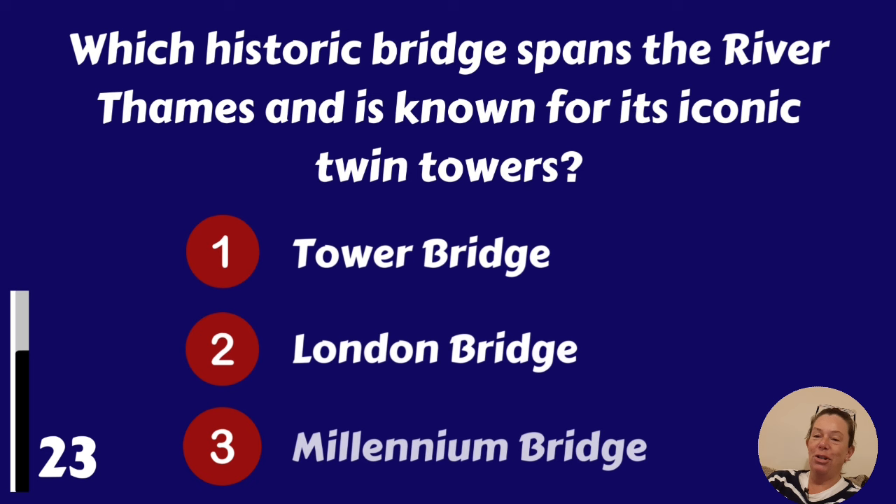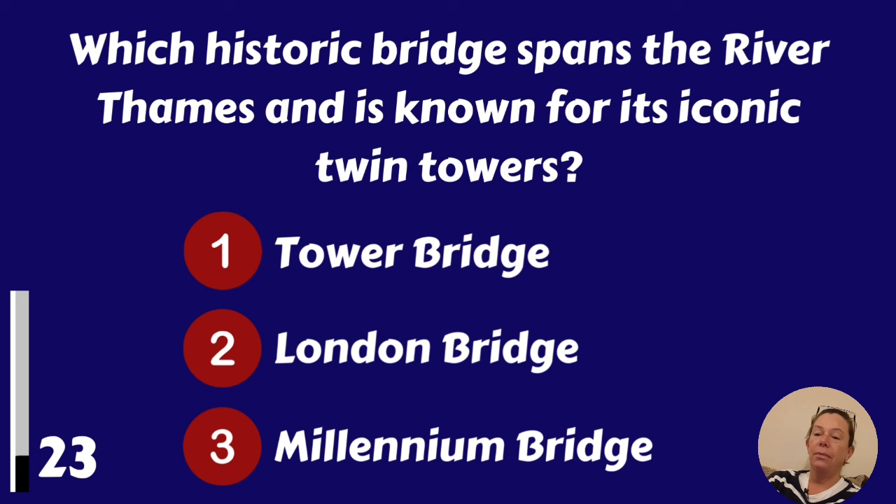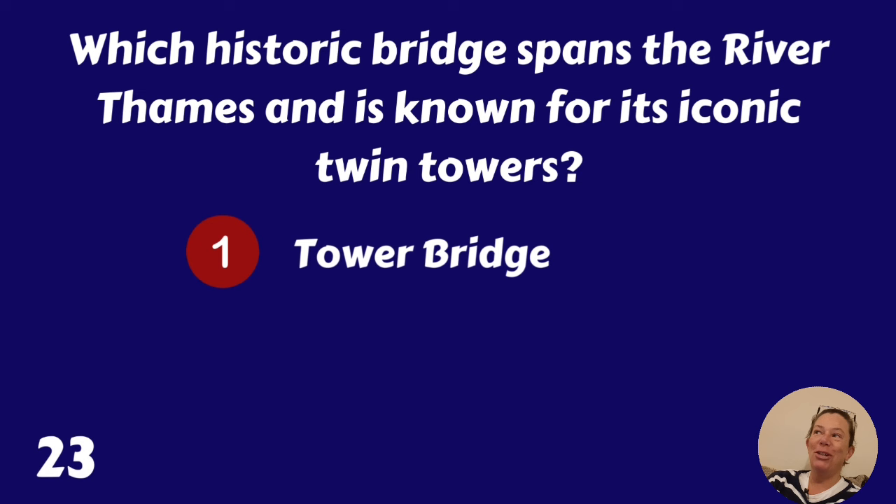Which historic bridge spans the River Thames and is known for its iconic twin towers? Tower Bridge, London Bridge or Millennium Bridge? Tower Bridge.